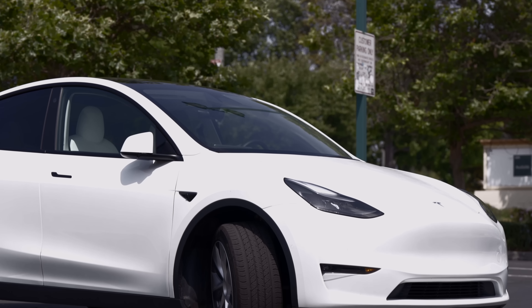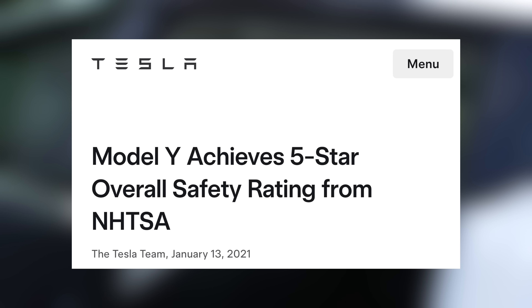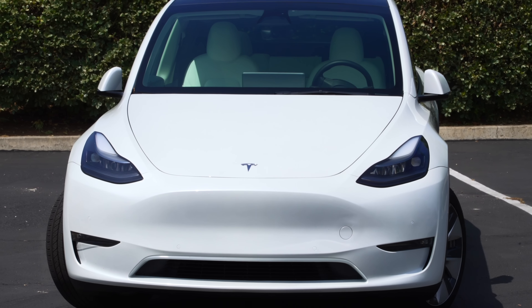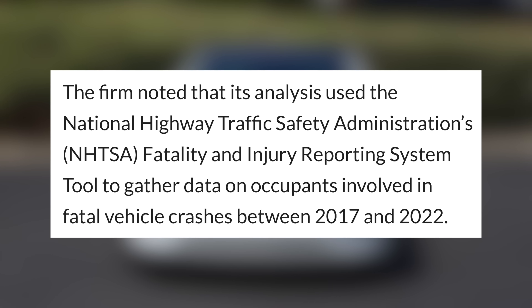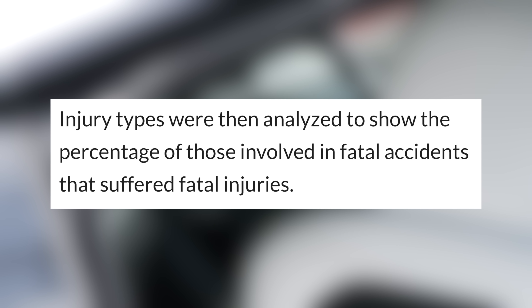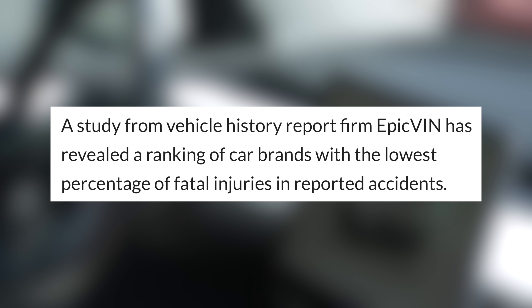Next up today, Tesla vehicles are known for being some of the safest in the industry across a number of metrics. The Model Y is one of the few vehicles that scored a perfect 5-star safety rating from NHTSA, and recent crash test ratings for the 2024 model from IIHS also received a near-perfect score. A study was recently released which compiles data on vehicle history reports from across the nation, specifically looking into the rates for fatal injuries reported in car crashes and examining which brands had the lowest likelihood for that to occur. The data was pulled from NHTSA's fatality and injury reporting system, tracking car accident injuries across the US from 2017 to 2022, narrowing results to focus on instances where a car crash resulted in a fatal injury.